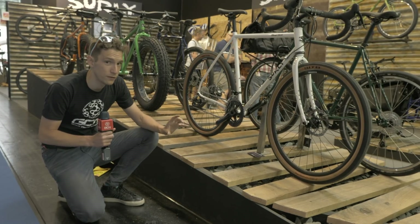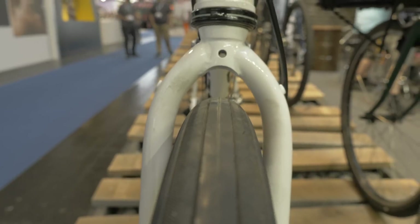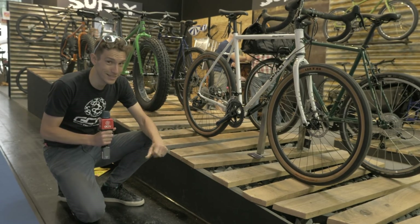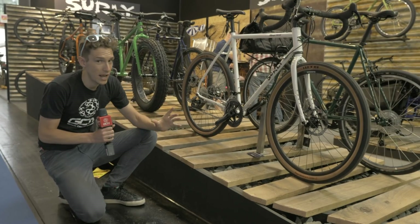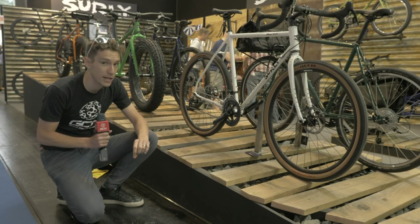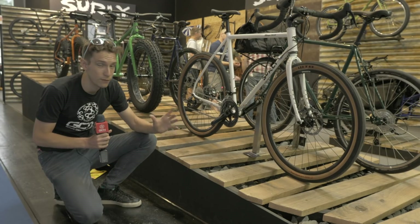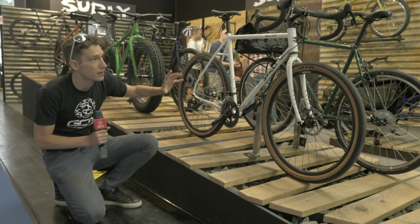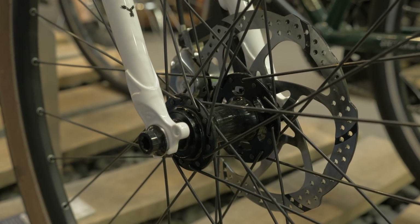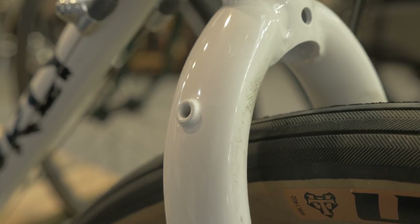As you can see, it's based around 650B wheels. These ones are shod with nice 47 millimeter wide tires, but actually it'll fit up to 60 millimeter wide tires — that's flipping enormous. This category has loosely been termed 'road plus,' but with those tires on, Surly are calling it 'road plush,' which I thought was kind of cool. It's built around a chromoly frame, 4130, and the position is definitely the relaxed end of the spectrum. It's covered in bosses to fit all kinds of racks and luggage, so it's fair to say that is a bike built for adventure.